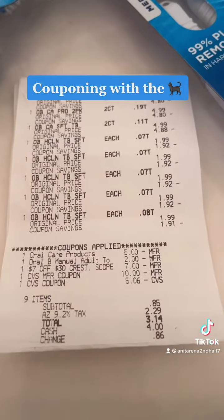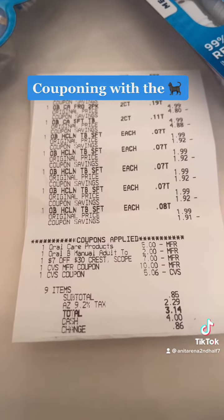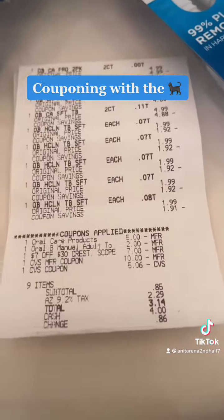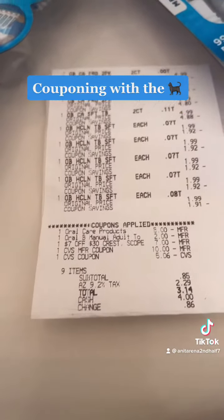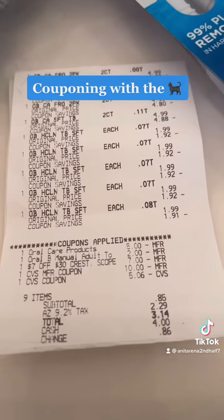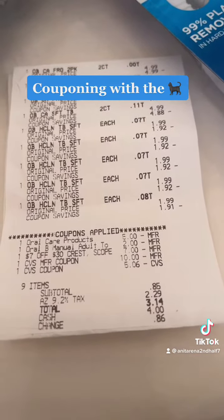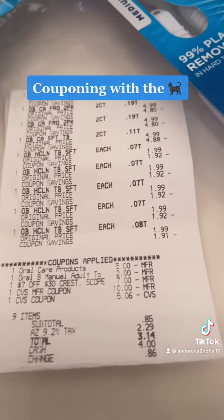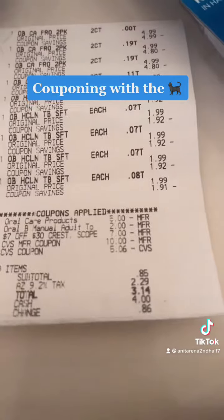I'm so excited because I never did a spend deal before — $7 off $30 Crest. And I had, I wrote CVS cash $15. What I don't understand is I had about $17 — why didn't it take the complete $16? Because it left me with a total of $0.85.